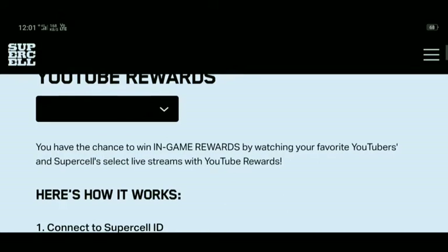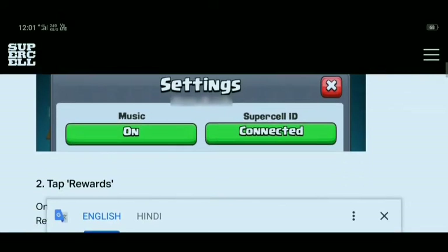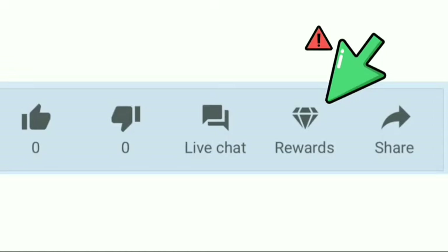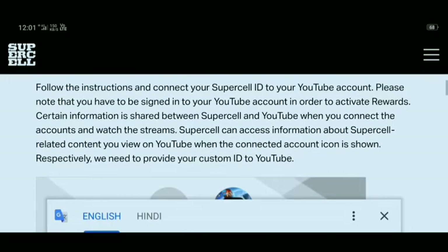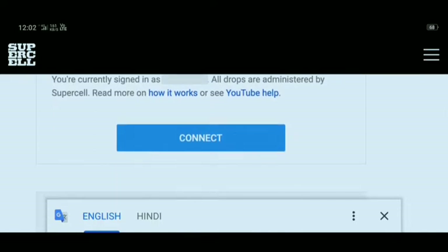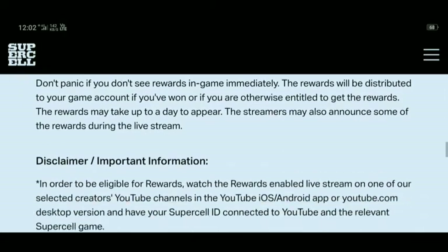Yes, here are the YouTube rewards. You can read this by pausing the video. Go to YouTube settings and do what I said. You can see this reward option — then how to get a free reward. You can tap here and connect your Supercell ID if you are not connected.